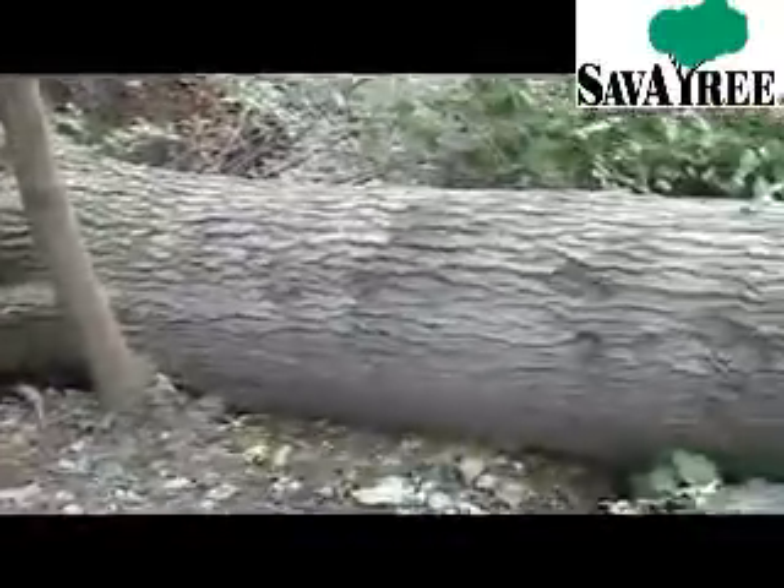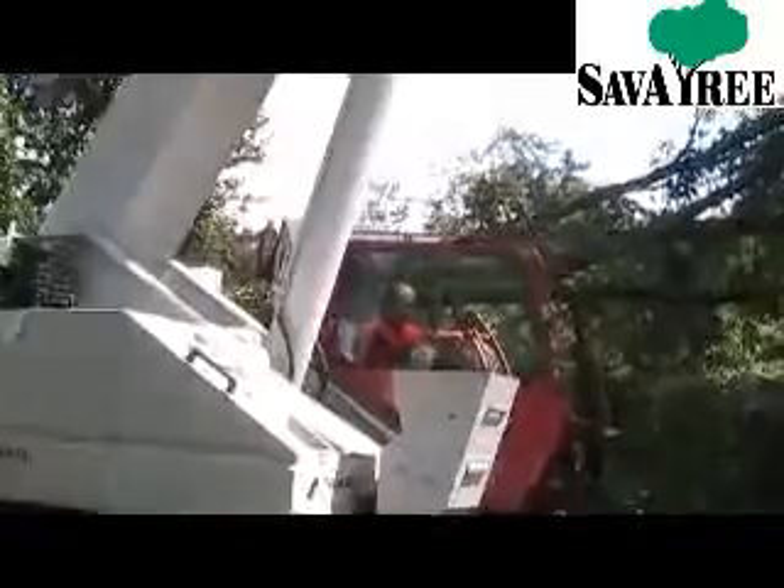This home in Westchester County was significantly damaged when two large pin oaks landed on the roof. As soon as we arrived, we realized we were going to need substantial resources — several men and a crane.